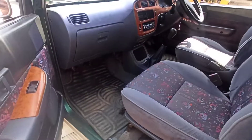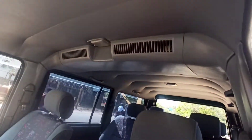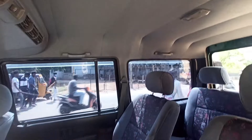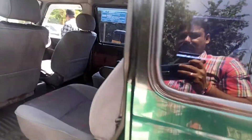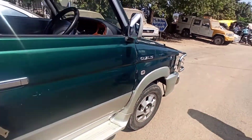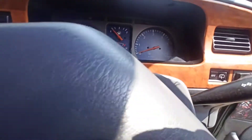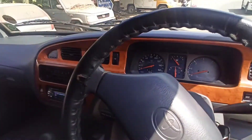Very nice interiors. This comes with a dual AC. Bucket seats in the middle row, back seat full row. Excellent top. Just 49,700 and odd, with music system.